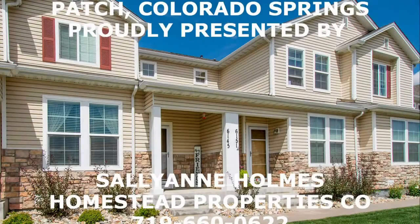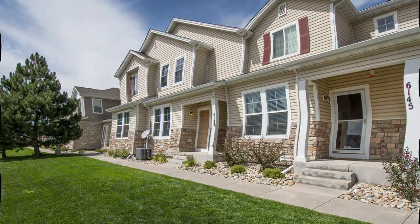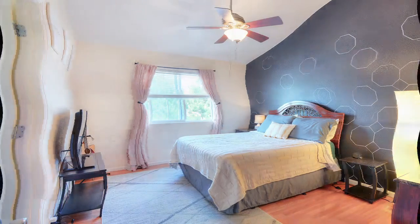Hi everyone, thanks for joining me on PCS Military Moves. I'm proud to present 6145 Calico Patch Heights, a beautiful two-story home with two large bedrooms and two and a half bathrooms.